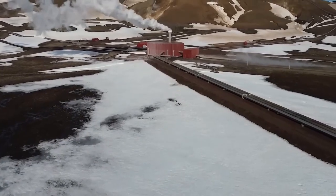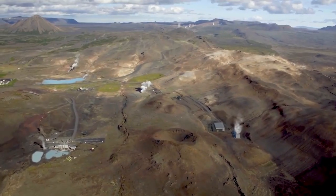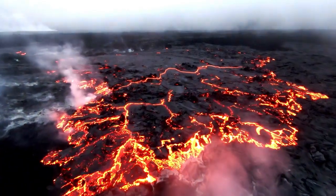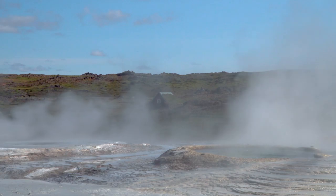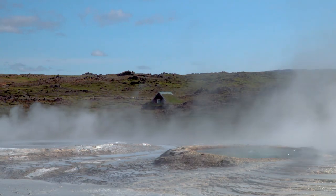The country's unique geological setting, located along the mid-Atlantic ridge, makes it ideal for geothermal energy. Iceland sits atop a network of more than 200 volcanoes, and the tectonic activity along this boundary produces continuous heat and pressure deep within the Earth, making it possible to tap into geothermal wells which provide clean energy.